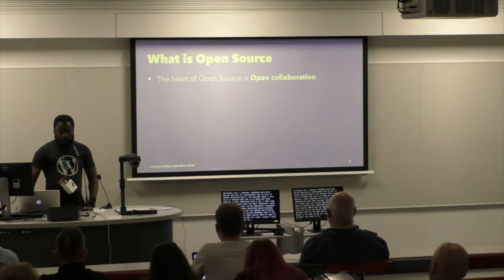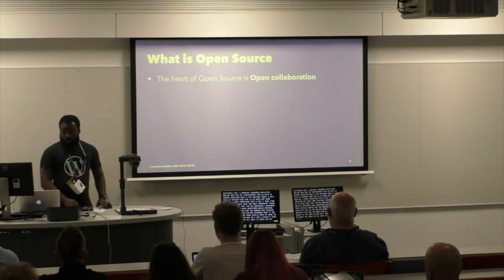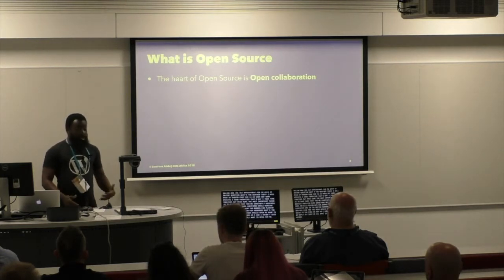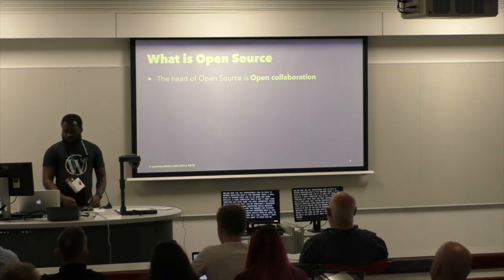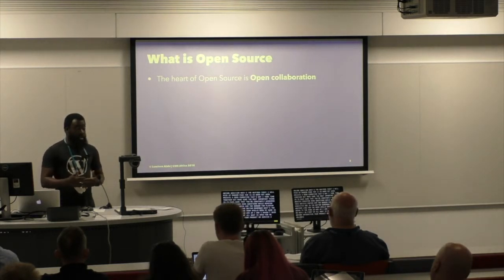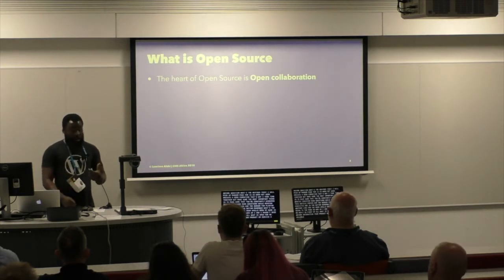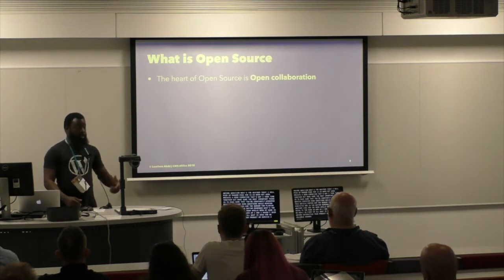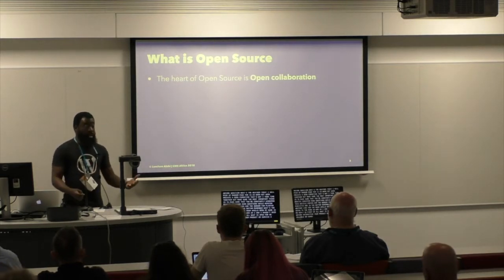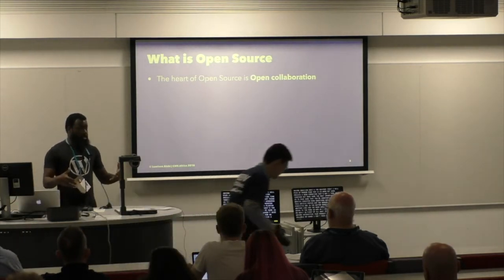What is open source? For me, I believe that the heart of open source is open collaboration. Open collaboration is basically any system of innovation or production that relies on goal-oriented, yet loosely organized, coordinated participants who interact to create a product or service of value, which they make available to contributors and non-contributors alike. The key things are: people come together around a common goal, they create a product or service that has some economic value, and it's offered to both contributors and non-contributors equally. And generally there's a loosely organized, loosely coordinated team.